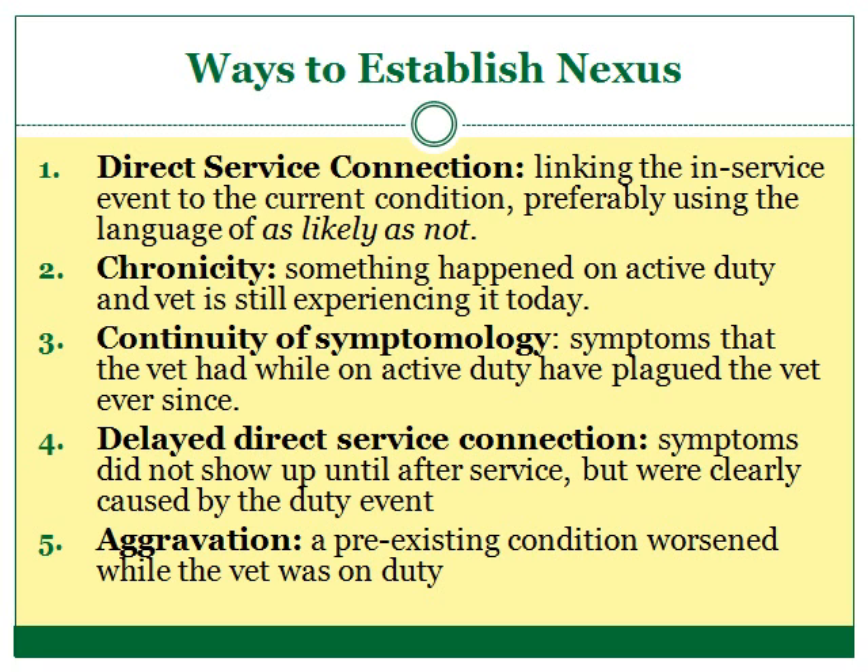The second way of establishing a nexus is through chronicity. This method of linking a veteran's current disability to his service can be used if the disability the veteran suffered from in service was chronic. Chronic conditions are long-lasting conditions, and the VA has a list of conditions it considers to be chronic. Sometimes a veteran can suffer from a chronic condition and show no symptoms at all. If the veteran can show that he suffered from symptoms of the chronic disability on active duty and currently suffers from that same chronic disability now, his current disability will be linked to his service.